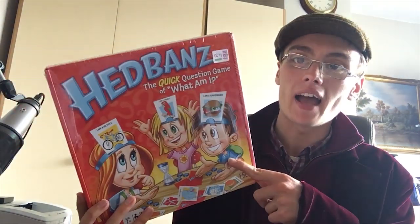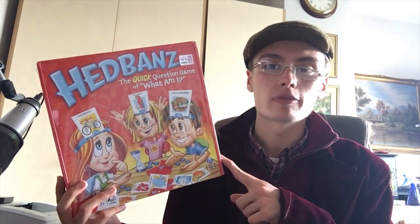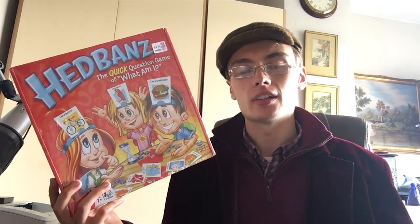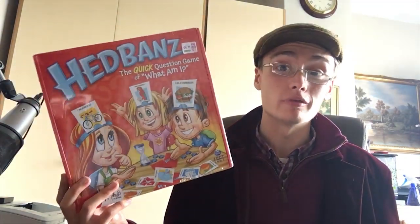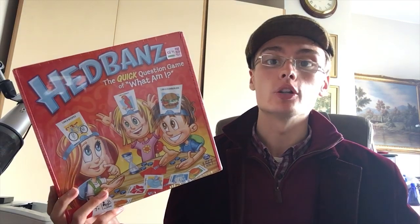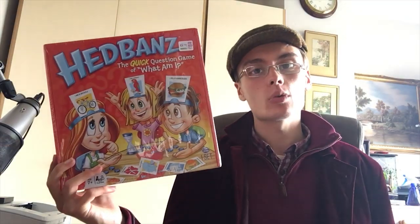So it's a brand new and sealed Headbands game for £3.29 from Age UK. I saw on Amazon it was going for about £13. I'm probably not going to send it to Amazon because the fees would eat me up on it at £13, so I'm probably going to list it on eBay. I didn't check eBay but I imagine it'll be around a similar price. I just picked it up because I needed to get something to get me into it — sometimes at a car boot or similar I feel the need to just pick something up to get started.